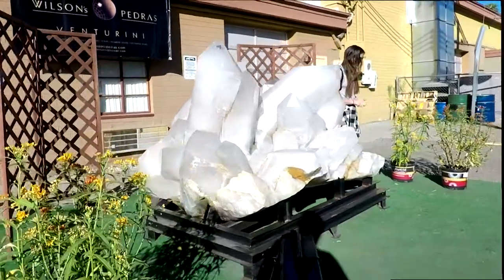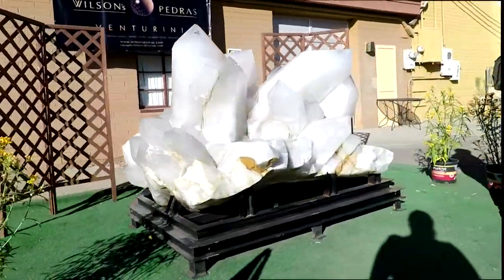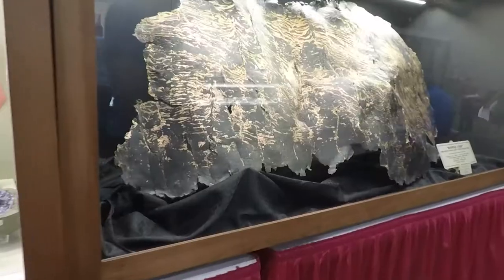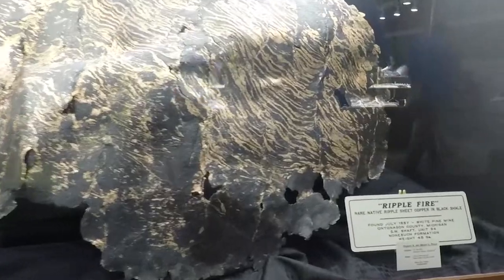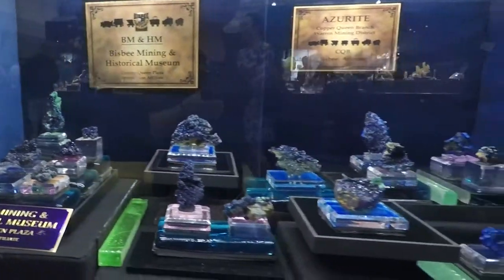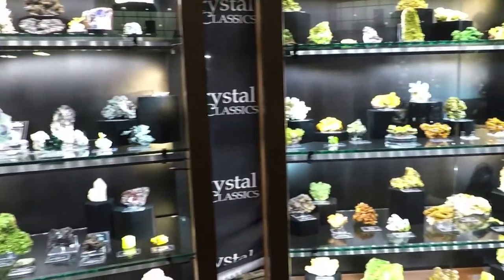Each year the show is given a theme. This year was crystals and crystal forms, with exhibits such as this iridescent pyrite, a large metallic crystal of copper being caught between the rocks in what's called ripple fire, and the azurite coming from southern Arizona as examples of these crystals and their natural forms.